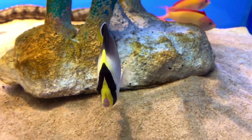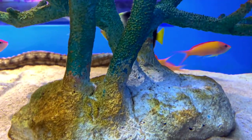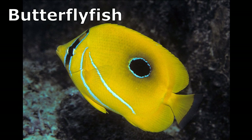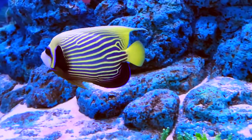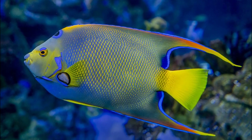Marine angelfish are brightly colored coral reef fish found in warm ocean waters around the world. They are closely related to butterflyfish. The family consists of over 80 species, and many are popular aquarium pets.